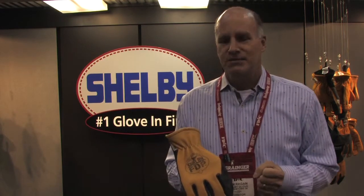This is the Shelby FDP glove with a grain elk skin back and a brushed pig skin palm. It's kind of the best of both worlds, with grain elk skin being the softest leather used in fire gloves and pig skin certainly being the most durable.